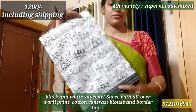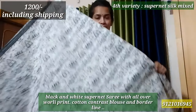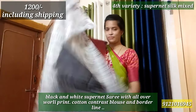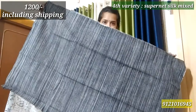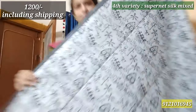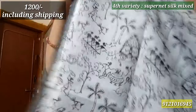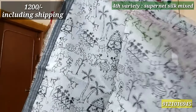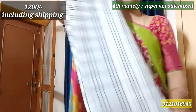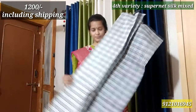The next 4th variety is Super Net with Silk Mixed. This is the first swirly print. This is the border — it has black, grey and white shades. This is a complete contrast blouse, mix-and-match style. This is also a swirly print. The cloth is very smooth. The cloth is ₹1200 including shipping.